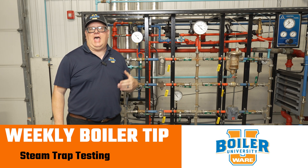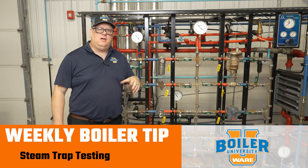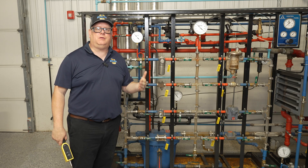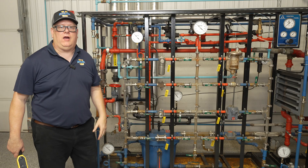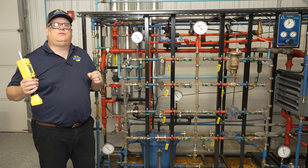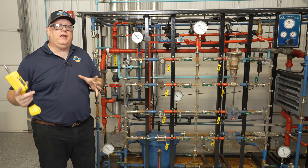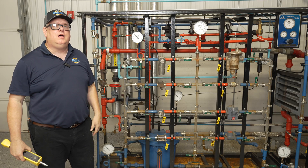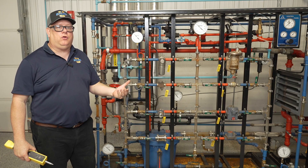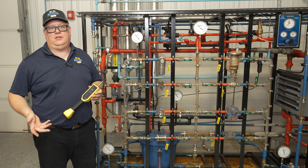One way that we can stay ahead of energy loss at our facility and production issues due to steam condensate system problems is to test our steam traps. There was a time when we used stethoscopes and infrared guns and whatnot to test a trap, but if we want to have a good reliable result in short order, you can't beat the technology that we've got today.